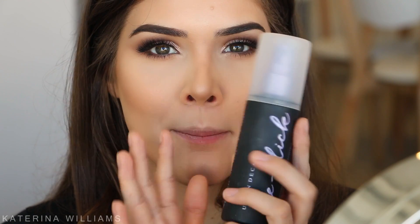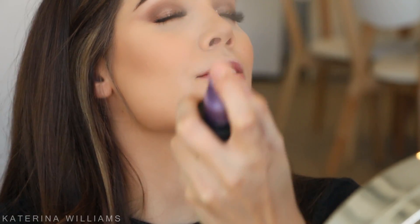Next I'm going to set my face with the Urban Decay De-Slick makeup setting spray - this is my all-time favorite setting spray ever. And I'm just going to drown my face in this.